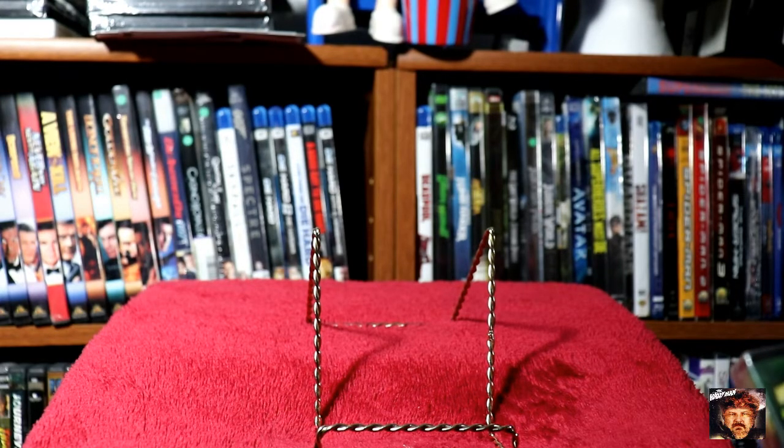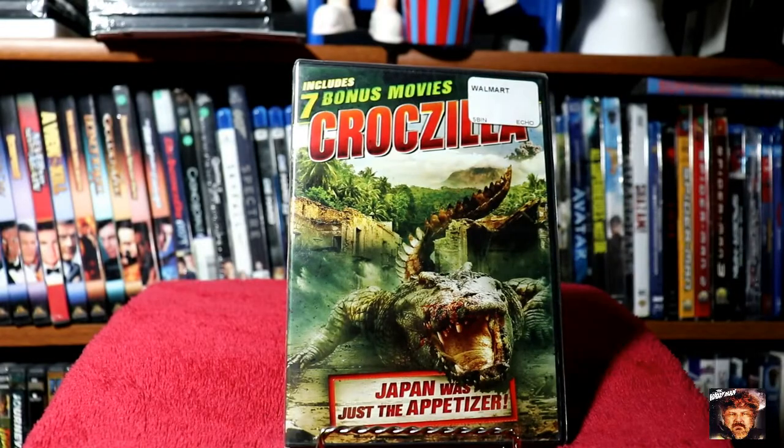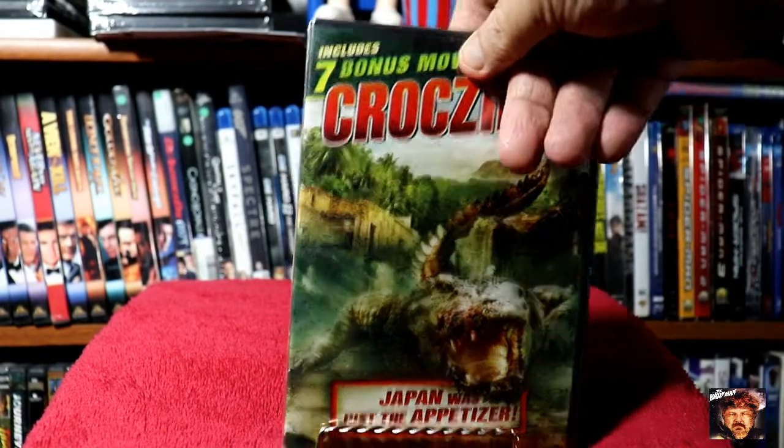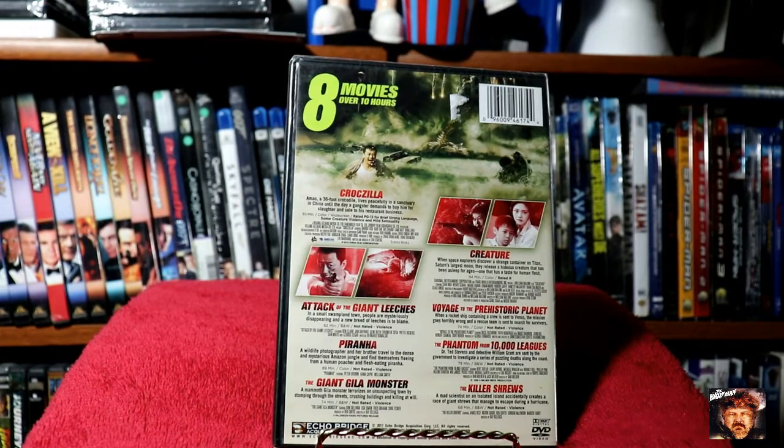We got the seven movie bonus pack of Croczilla — Japan was just the appetizer. Mostly older films, but I like most of those that are on there.